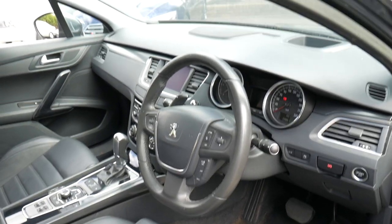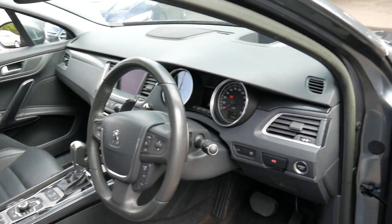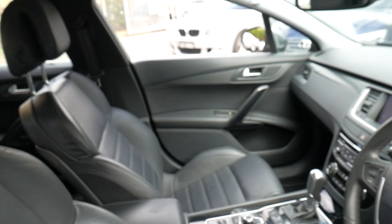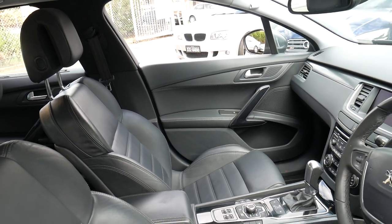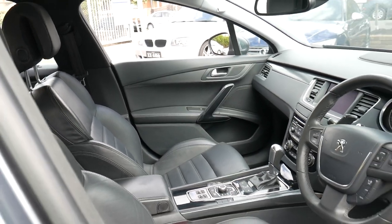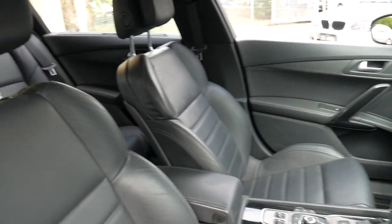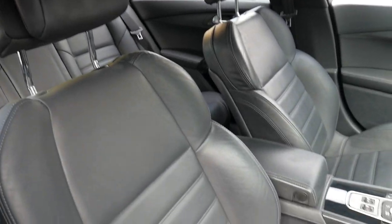It's done just 98,000 kilometres. It has push-button start, an electric handbrake, Bluetooth, navigation, heated seats, and all this goes on. You've got a memory electric driver's seat, and it's got the two original keys.